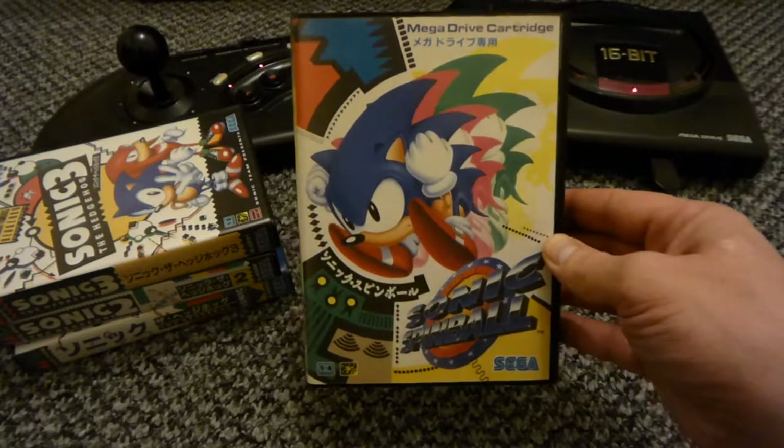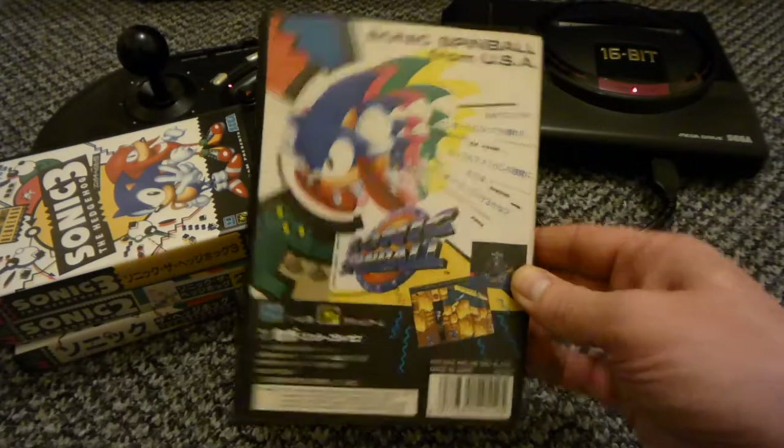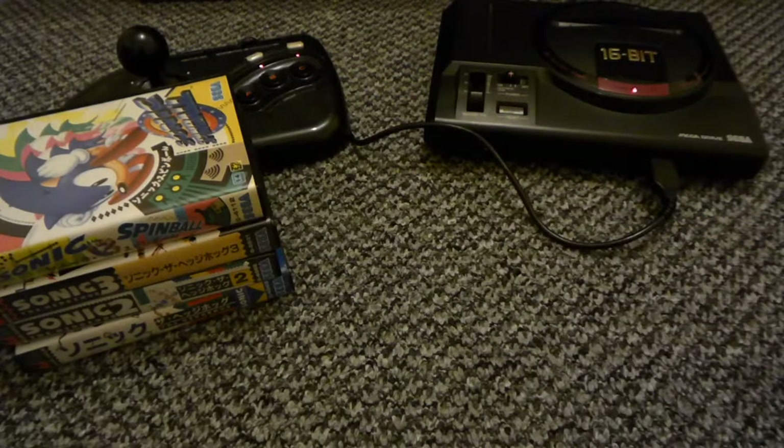Sonic Spinball - I actually like this version. Not a lot of people like this game but I like it.